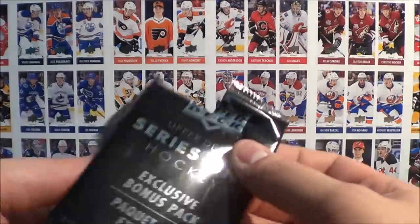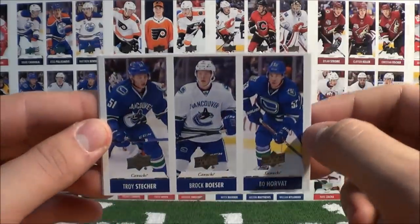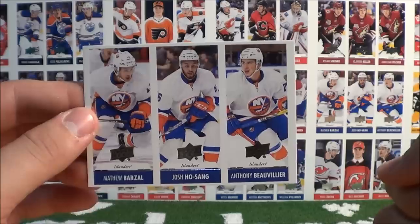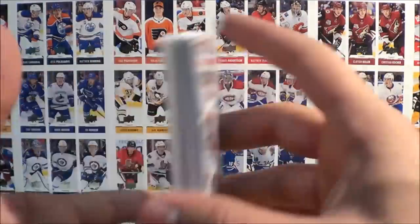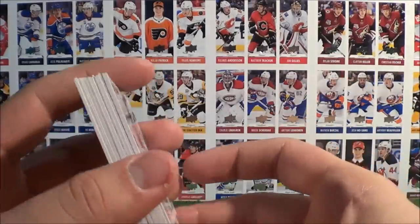And our last Team Triples pack: Stetcher, Boeser, Horvat for the Canucks, and Barzal, Ho-Sang, Bevilia for the Islanders. No black parallel variations in there, but we did manage to acquire 20 of these, which is really, really good.